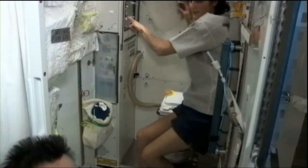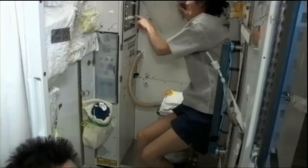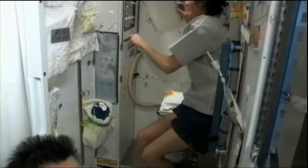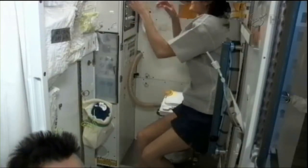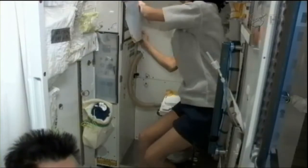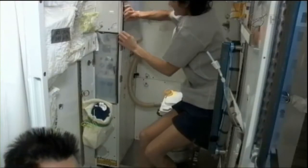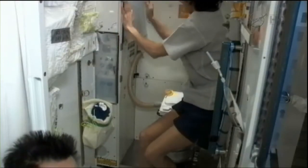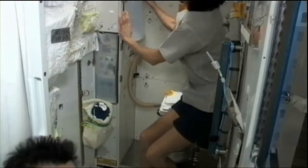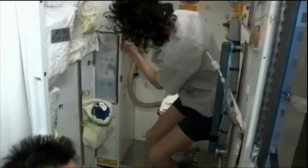This work again was to first troubleshoot the problems the crew was having with the toilet system aboard the space station — that work occurred yesterday — and then today the crew was able to successfully replace the dose pump, which injects a certain amount of treatment into the waste that's associated with the crew's contributions.